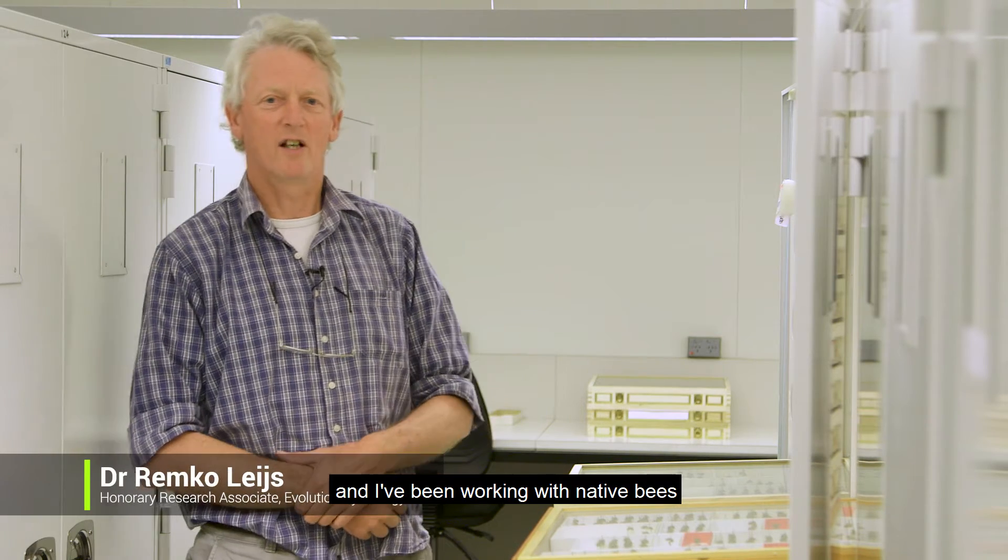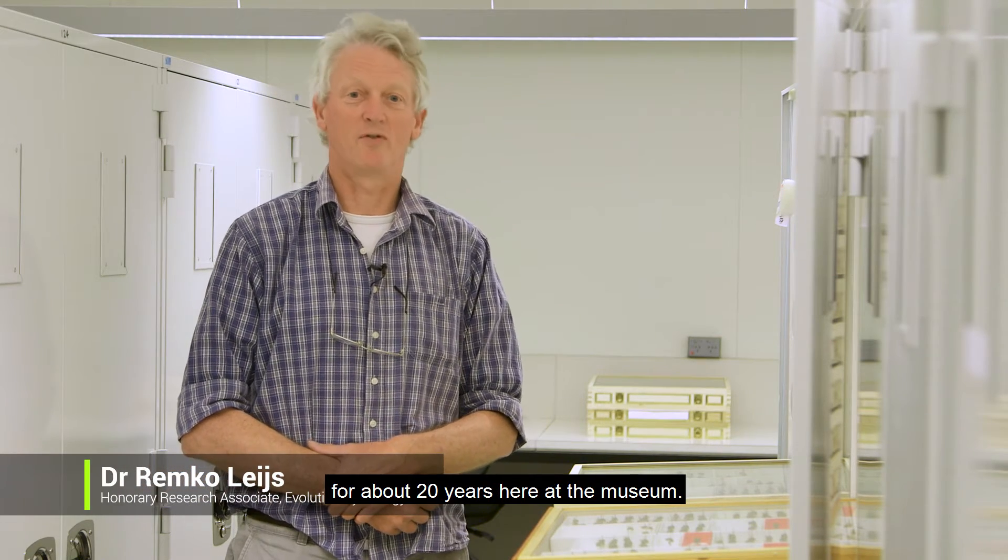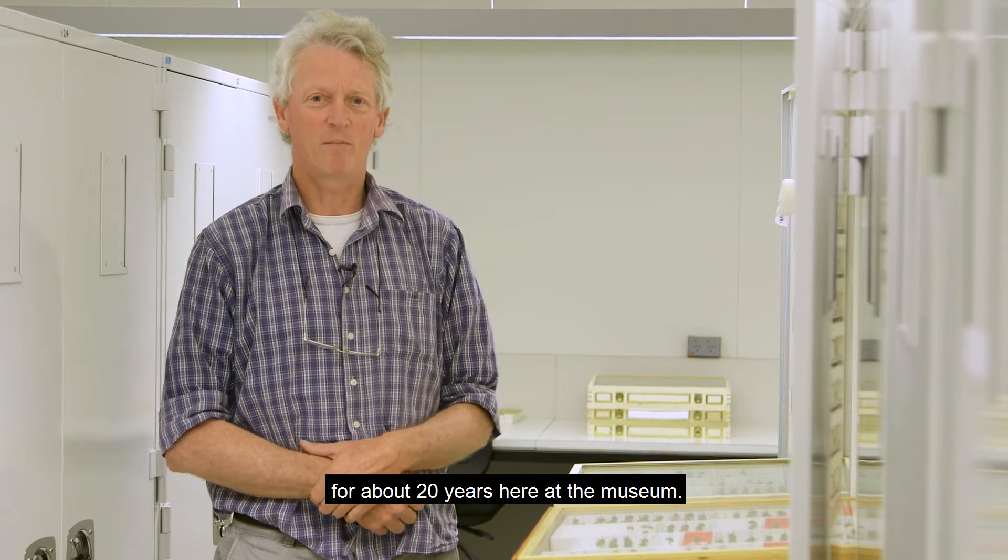Hello, my name is Remco Lijs and I've been working with native bees for about 20 years here at the museum.